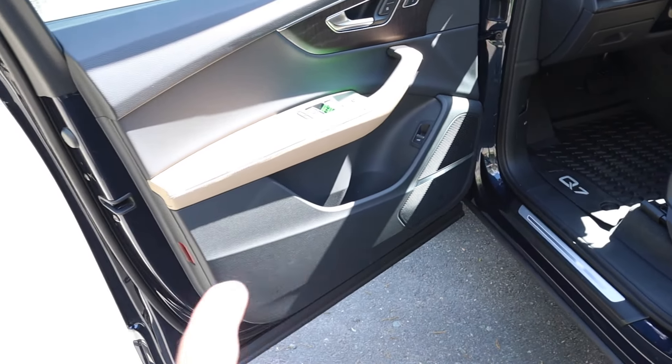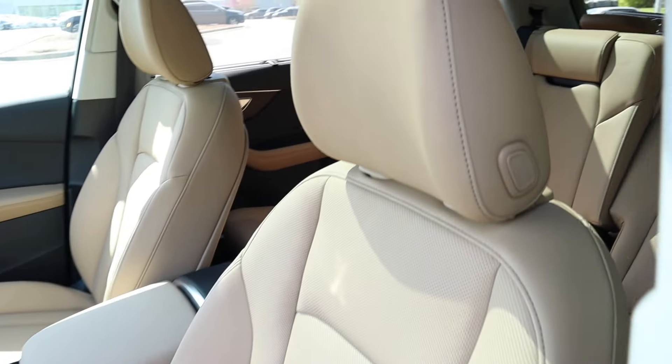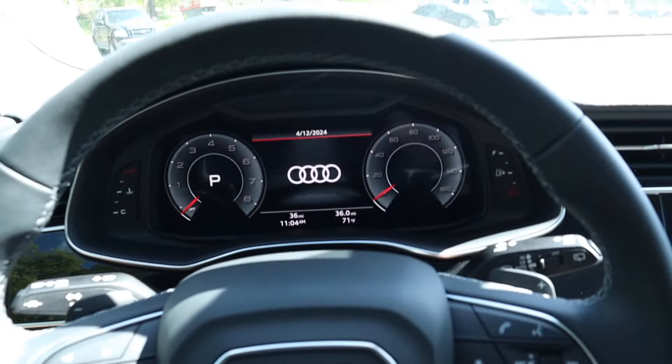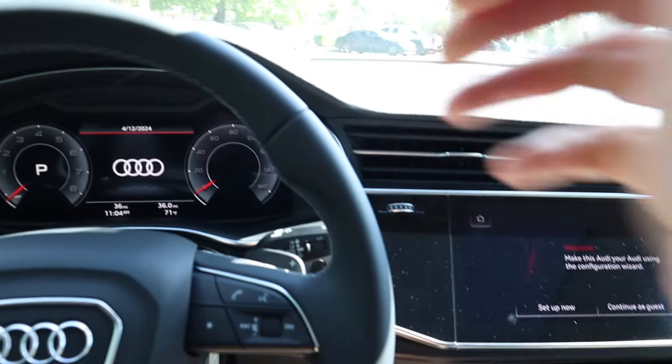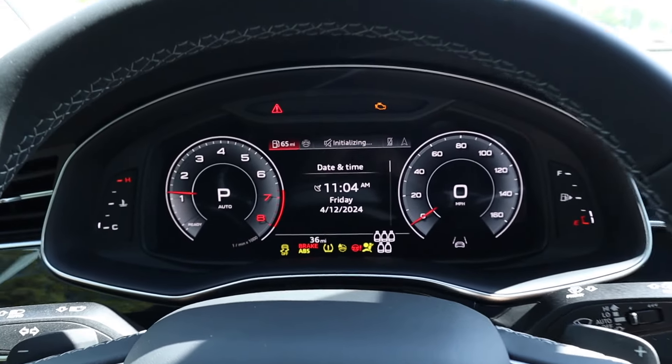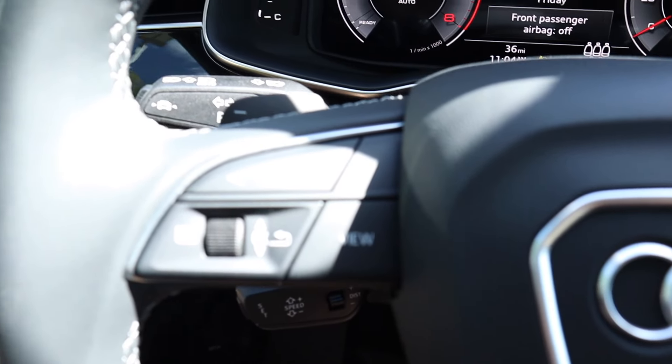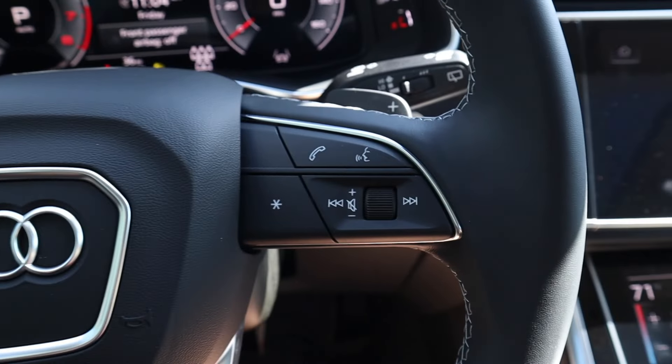The front door panel is similar to the rear. There are memory seating adjustments, all window controls, and the power folding side mirrors are heated too. There's storage space down below, and a beautiful set of power-operated front seats with all the controls on the side.